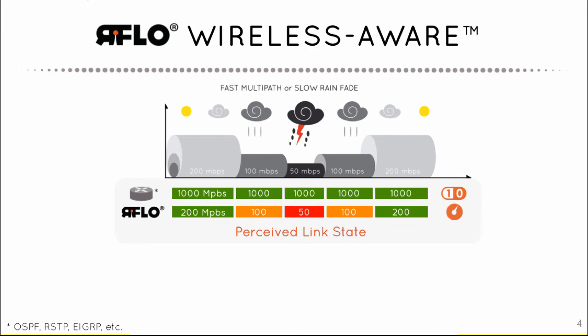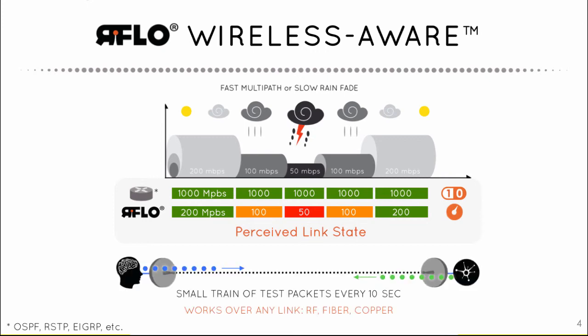Standard redundancy protocols do not react to degraded performance, only to link state up or down. Installed across the backhaul, RFlow nodes measure the link capacity of every link each 10 seconds. Measurements are made using a small train of test packets. The delay variation between received packets is analyzed to determine the link speed using a patented algorithm. This technique works over any link type and does not require any communication with the radios or other network elements.